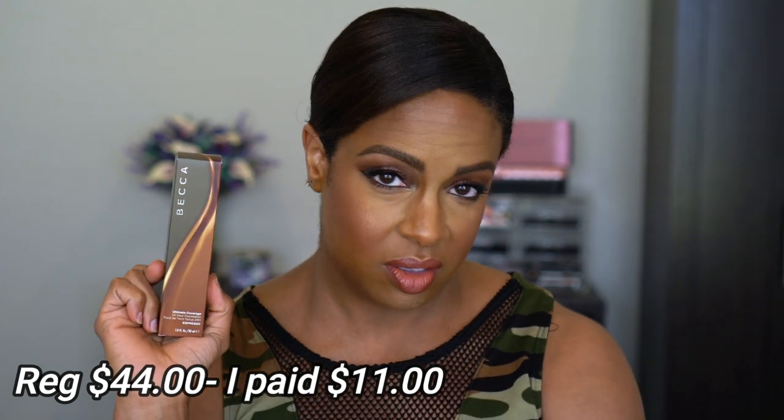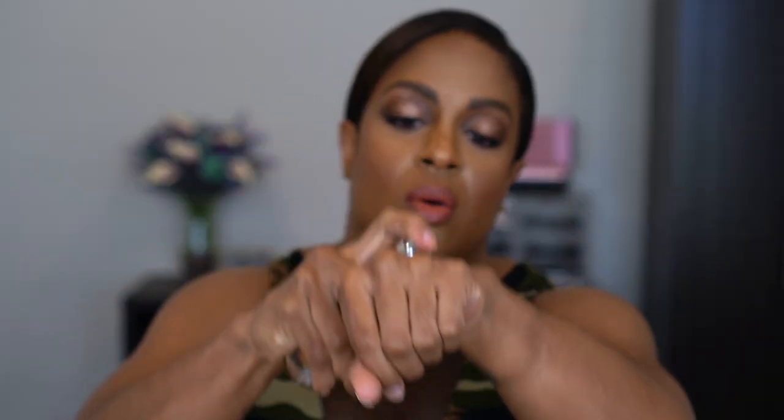The next thing I picked up is the Becca Ultimate Coverage 24-Hour Foundation. I do have this already — I think the shade I picked up before I also got from Marshall's or TJ Maxx or the Cosmetics Company Store. This is in the shade Espresso. I swatched it in the store. It is not runny at all — this one is a little dark, but it's summertime and I'm about to get my tan on. We already know Barbara buys dark foundations.